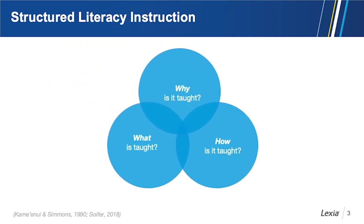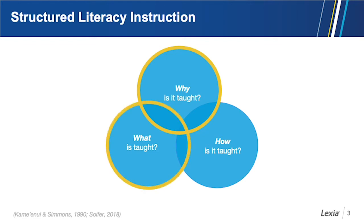Effective literacy instruction is going to use that evidence from the science of reading. It is going to answer three important questions: why is it taught, why do we teach what we teach? What do we teach that is informed by the science of reading? And how do we teach it — what does research tell us about how to teach reading?